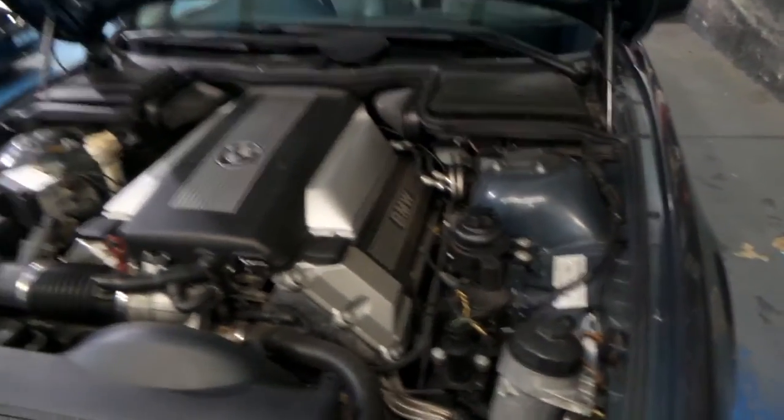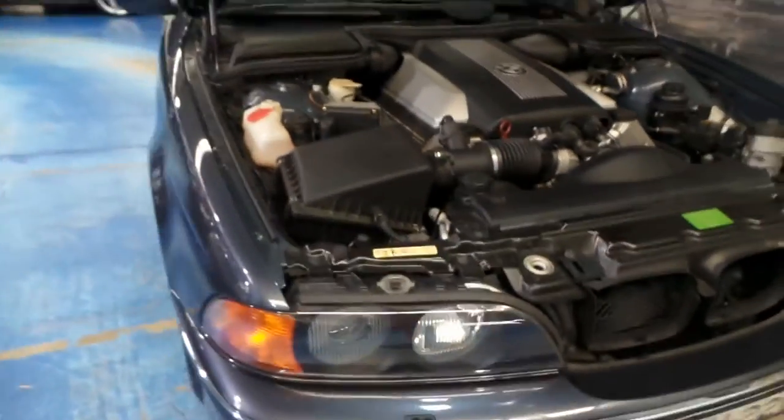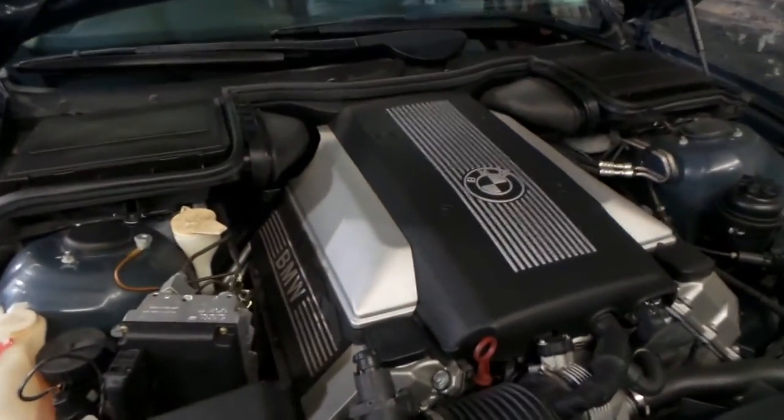It's never been in an accident. All the paint is original around the car. The headlights are original, even the tyres as I said earlier, and the engine oil is nice and clean.